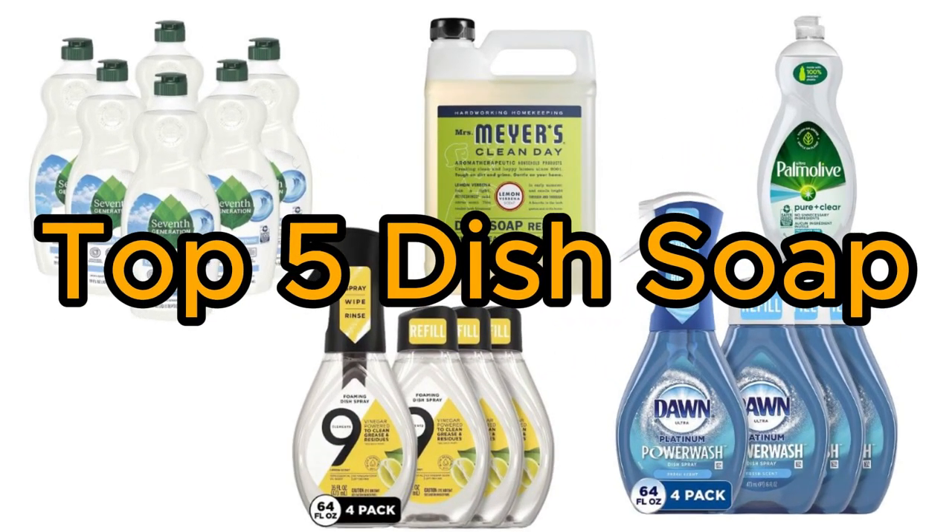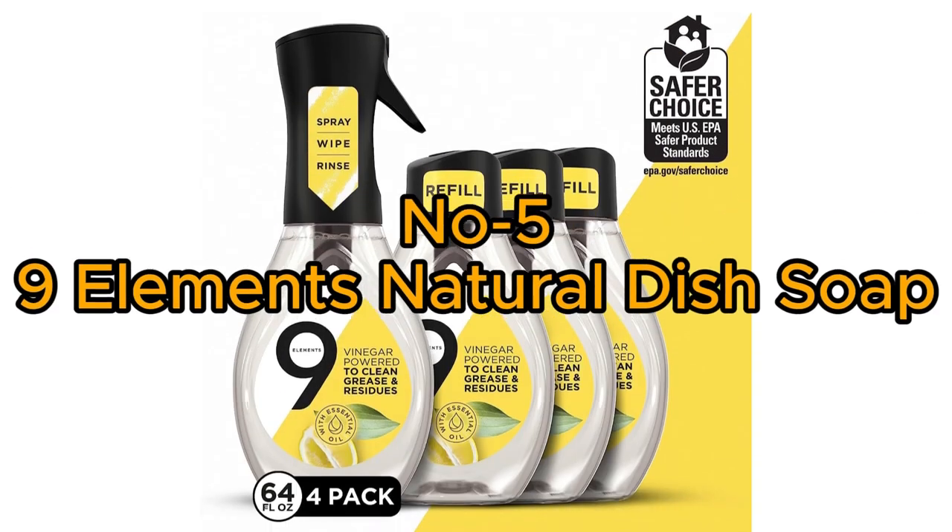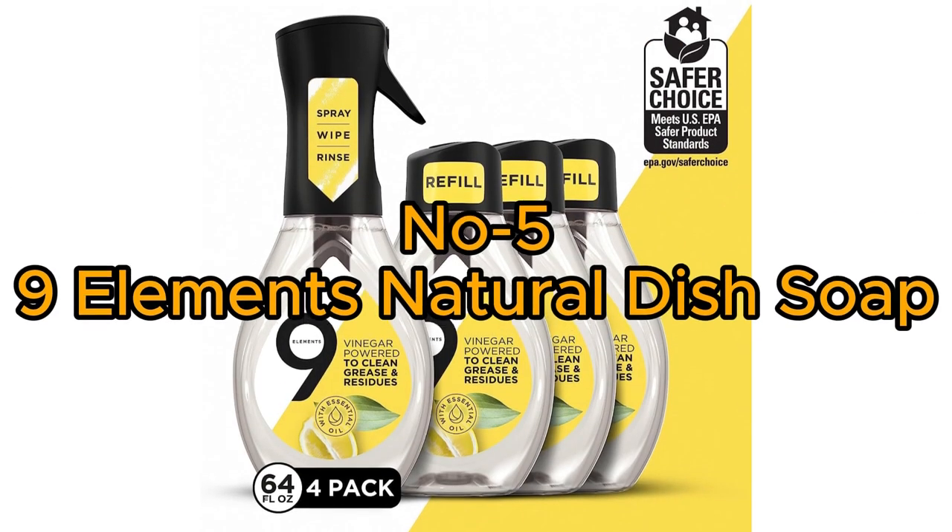Top 5 Dish Soap. Number 5: Nine Elements Natural Dish Soap.